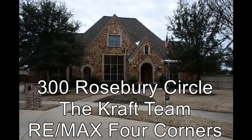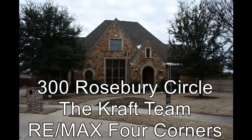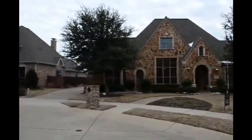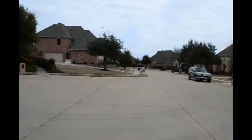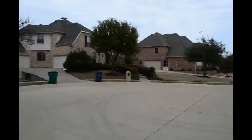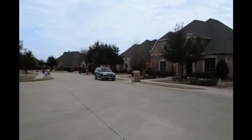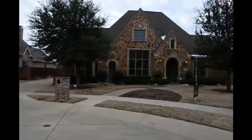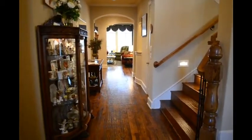Hello, this is David Kraft again with another tour. This time we are looking at 300 Roseberry Circle in Stratford Manor in Stonebridge Ranch in McKinney, Texas. This house is on a cul-de-sac — a dead end — so you have to be going here to get here. It's a beautiful home, 4,900 plus square feet, four bedrooms, four baths.